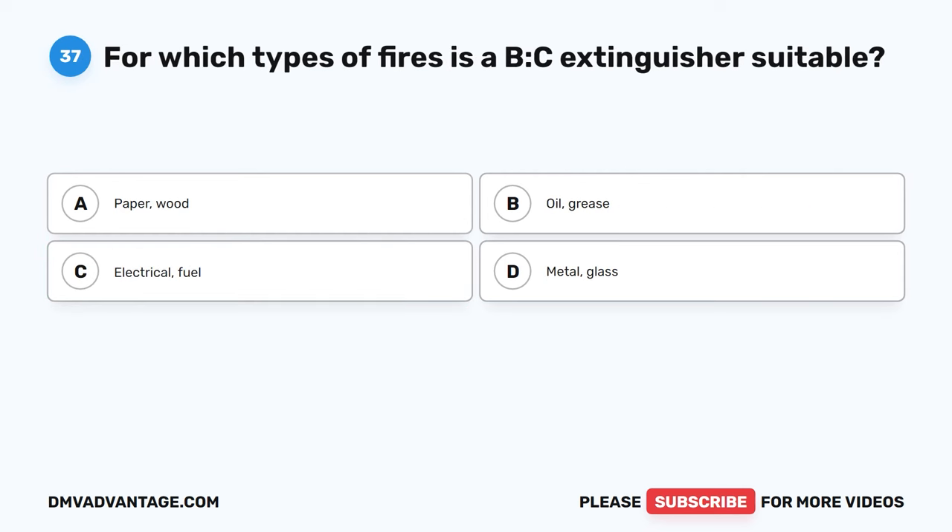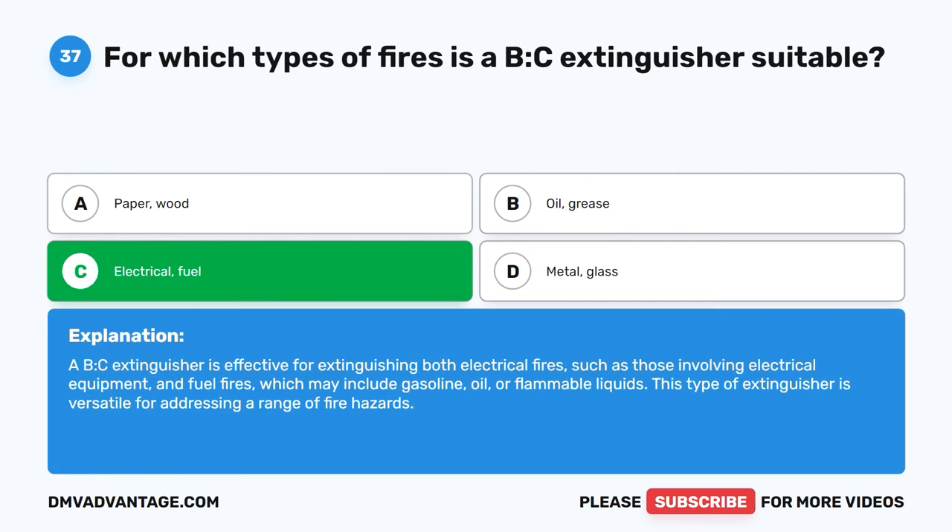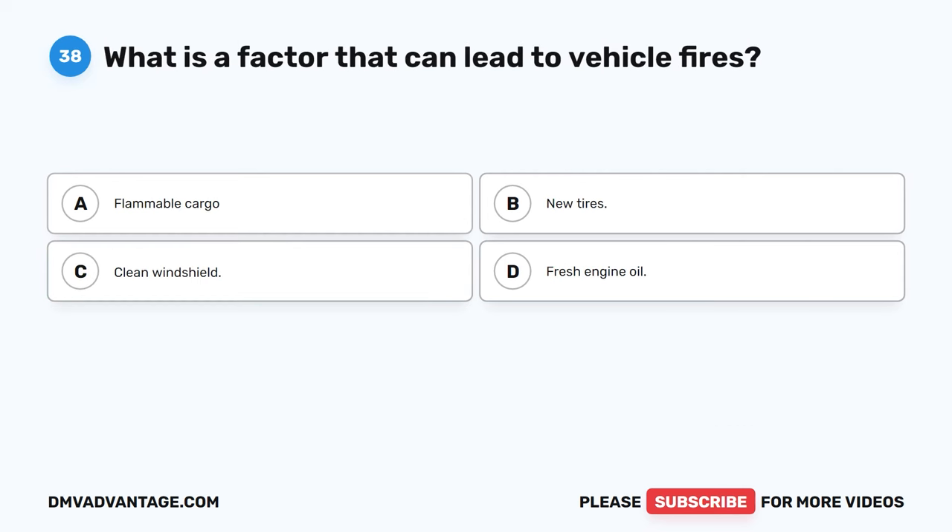Question 37. For which types of fires is a BC extinguisher suitable? A. Paper, wood. B. Oil, grease. C. Electrical, fuel. D. Metal, glass. The correct answer is C. A BC extinguisher is effective for extinguishing both electrical fires, such as those involving electrical equipment, and fuel fires, which may include gasoline, oil, or flammable liquids. This type of extinguisher is versatile for addressing a range of fire hazards.